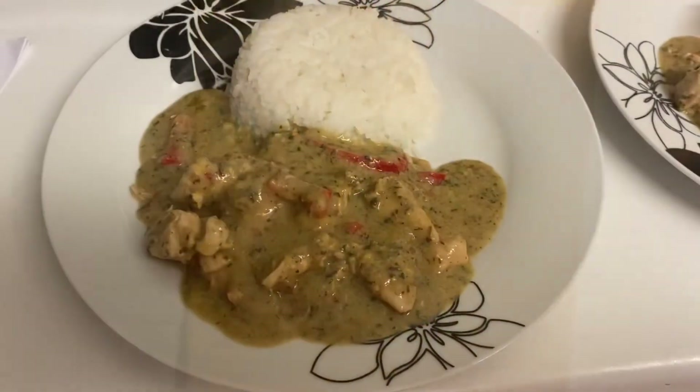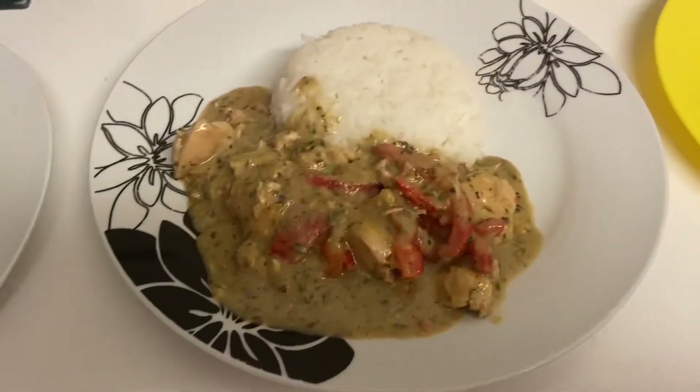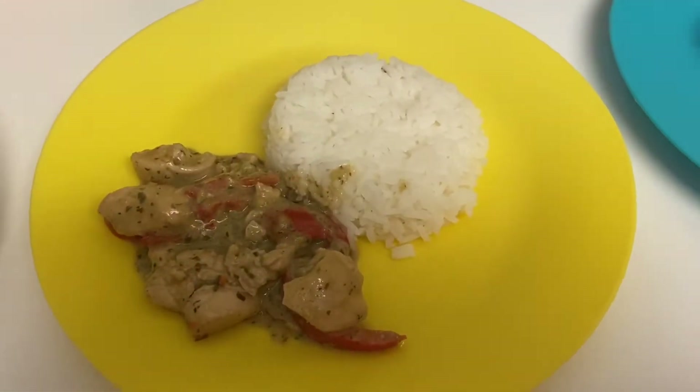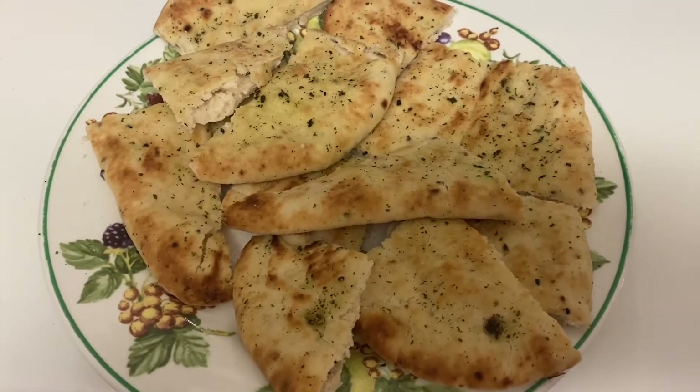And here's our dinner plated up — that's my husband's, mine, Archie's, and Henry's. We're just having it with some garlic naan.